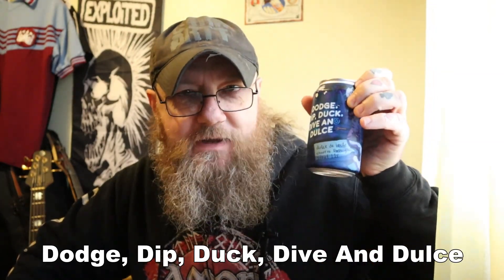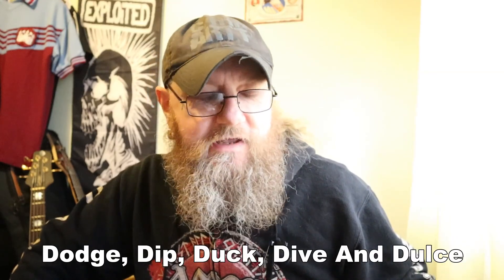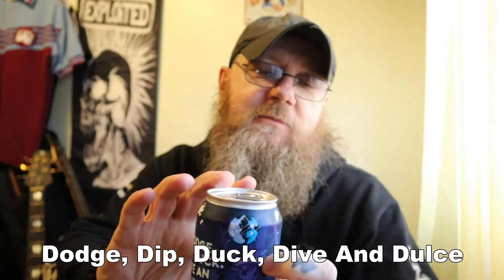I've got a can of the Tiny Rebel Pastry Stout. I'll get on to what Pastry Stout is in a minute. It wasn't cheap — it was nearly a fiver a can. So bear this in mind if you're thinking about buying one.